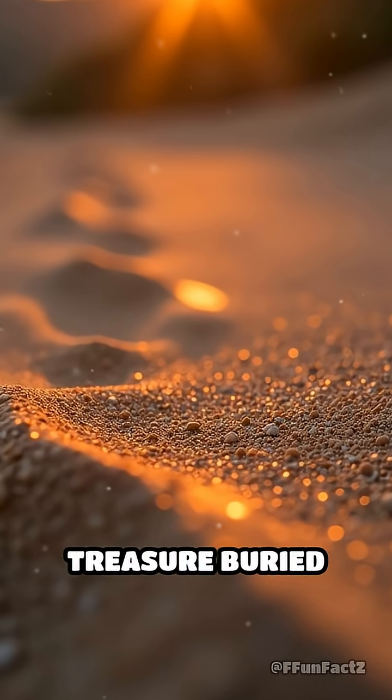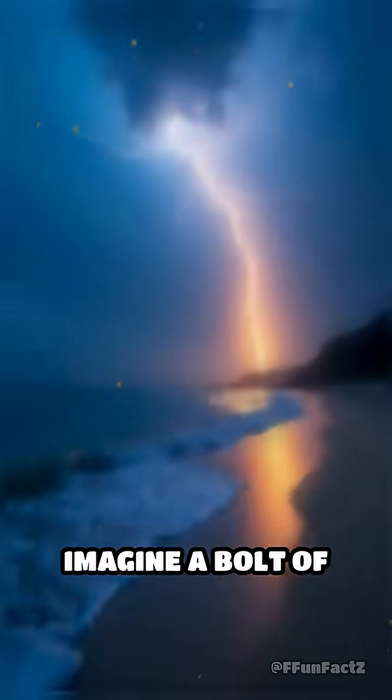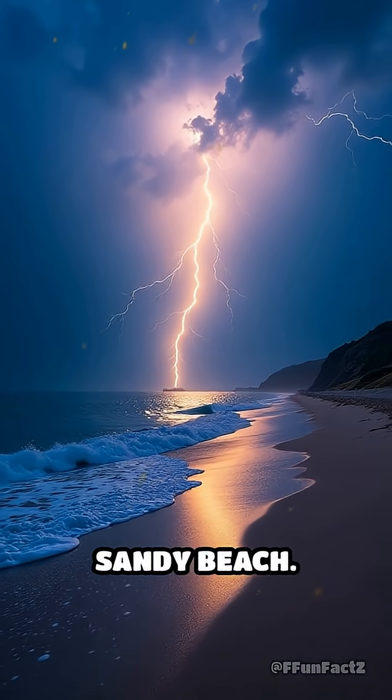What if I told you there's a hidden treasure buried beneath your feet, created in a literal flash? Imagine a bolt of lightning, hotter than the surface of the sun, slamming into a sandy beach.